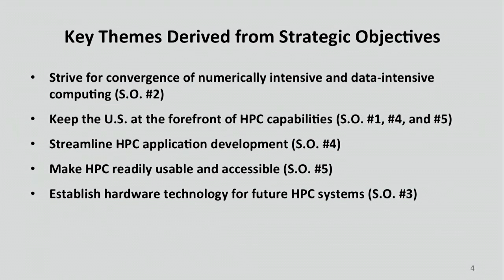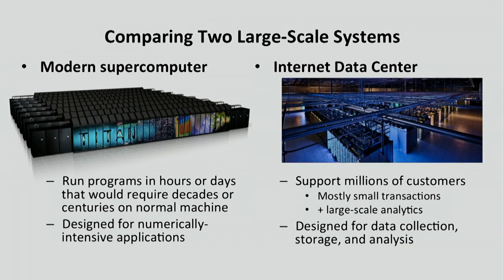Some of you were at a panel this morning on this topic. If you think about it, there are sort of two classes of really big machines out there. One is the supercomputer — machines built to solve the world's hardest problems, ones that either couldn't be solved or couldn't realistically be solved using lesser resources.